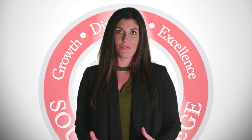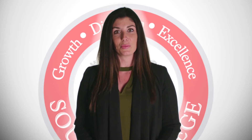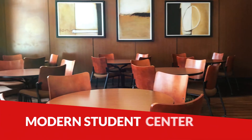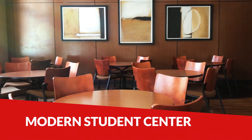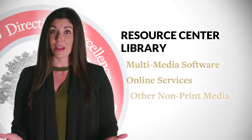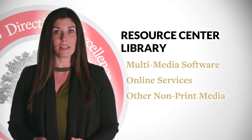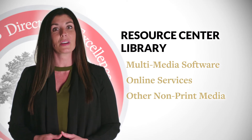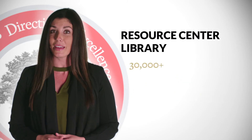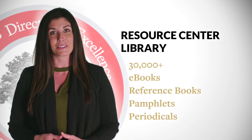South College has a lot to offer you as a student. Our instructors bring knowledge and skills to our classrooms as they focus on the growth and development of our students. Besides our lecture classrooms and labs, a modern student center is provided for students. Our resource center and library offers the use of multimedia software, online services, and other non-print media that supports the college's curricula with over 30,000 e-books, reference books, pamphlets, and periodicals available to you.